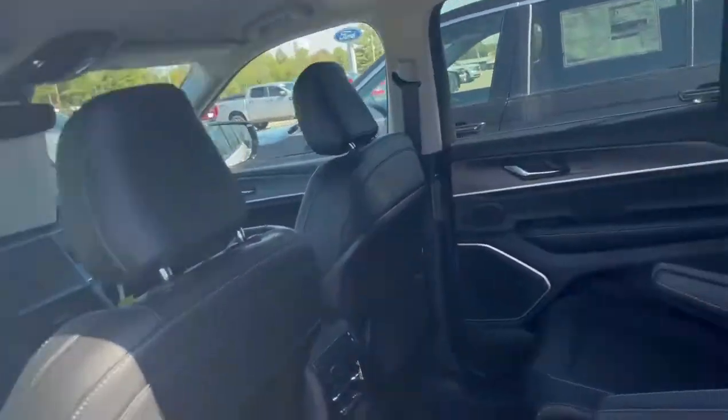This Grand Cherokee has captain's chairs for your second row, and the Grand Cherokee L is a third row vehicle.